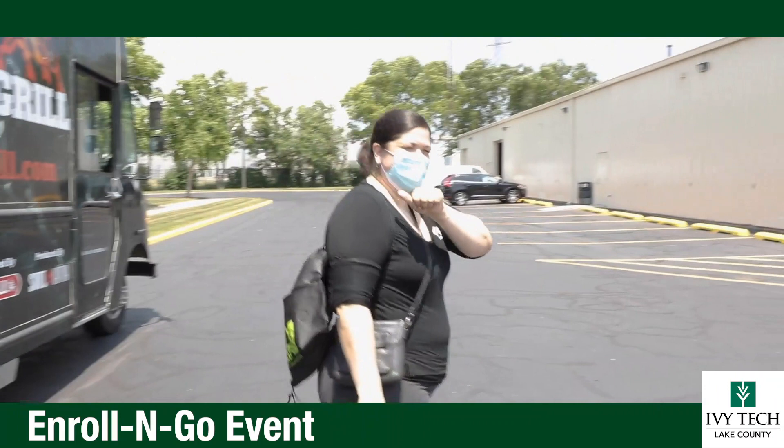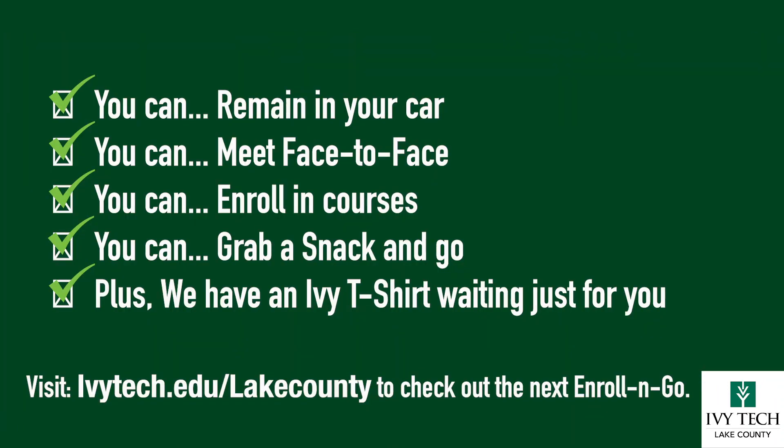You can do it all at Enroll and Go — wrap up your financial aid, register for classes, get a free t-shirt, and grab a bite to eat at the food truck. As easy as one, two, three.